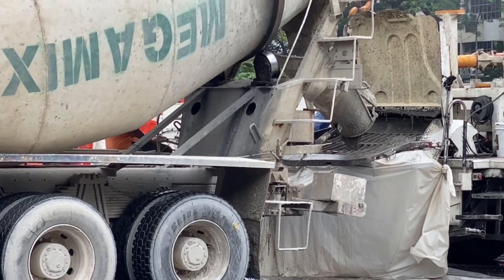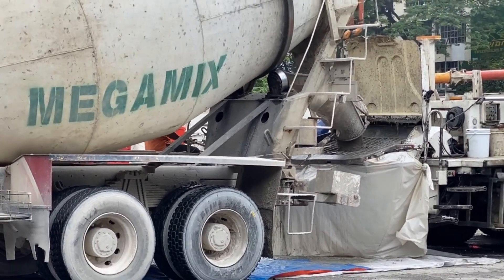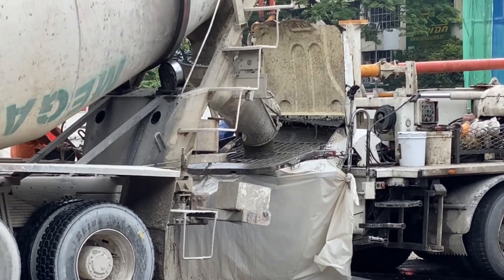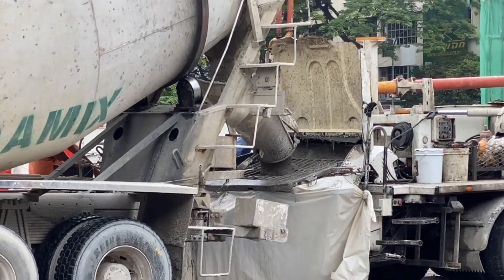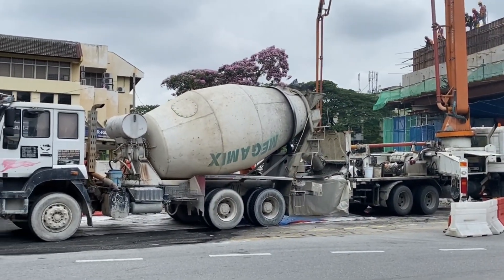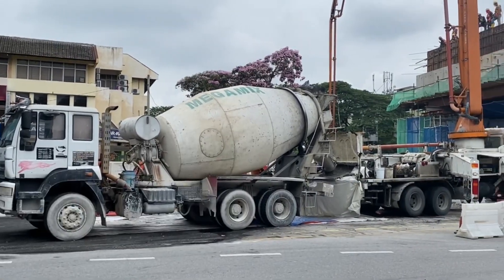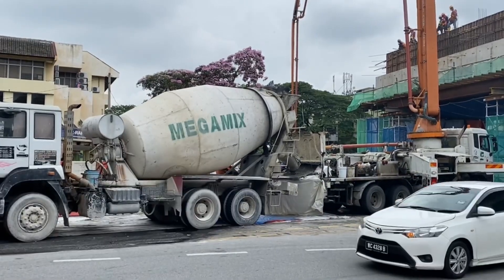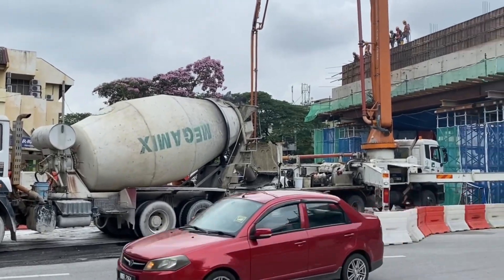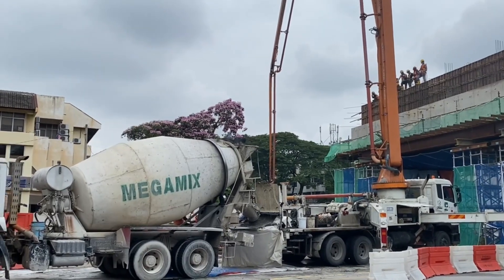The concrete now is being poured. Let's try to have the timing before and after it leaves the site. As you can see guys, this is light traffic and the rain is about to pour. They are actually waiting up there.